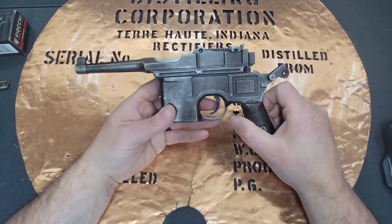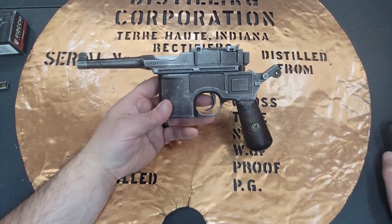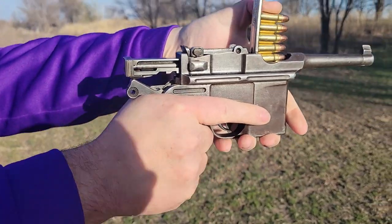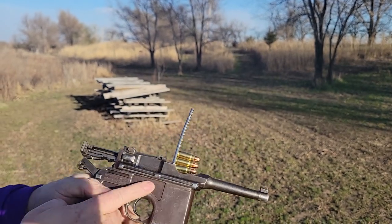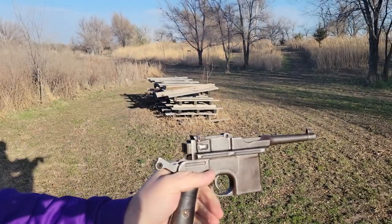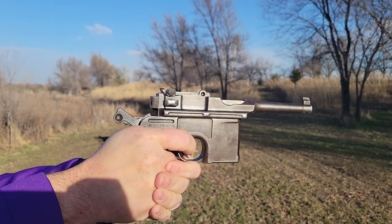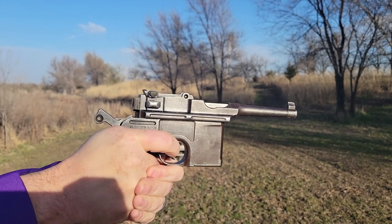These guns were the brainchild of three brothers, the Federle brothers. Friedrich, Joseph, and Fidel were the three brothers that ended up starting to work on this pistol. When Mauser decided he really wanted to be offering a military semi-automatic pistol, he went to them and they agreed that Mauser would apply for the patent. And they started making the Mauser military pistol.